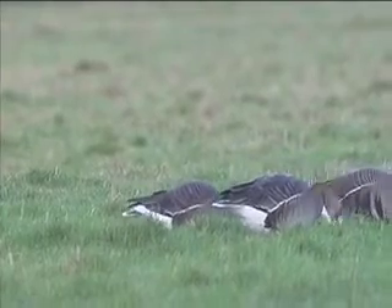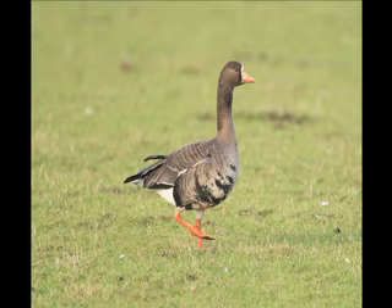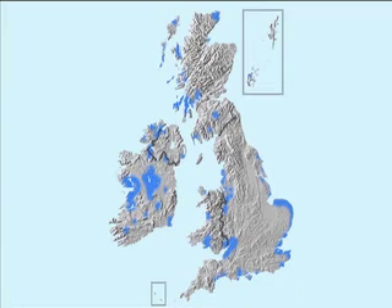White-fronted Goose also has a subspecies: the Greenland White-fronted Goose, identified by its orange beak, which is always pink on the European White-fronted Goose. Regular wintering flocks of European White-fronted Geese can be found in North Norfolk and Slimbridge in Gloucestershire, whilst Greenland White-fronted Geese winter in southern Ireland, the Solway Firth and Islay.